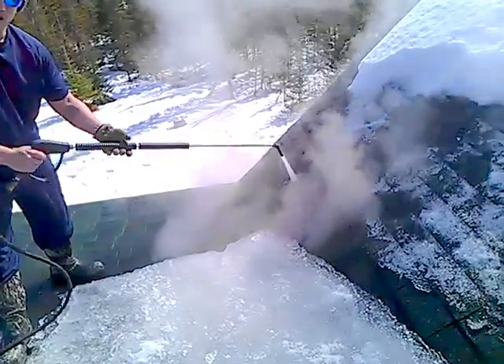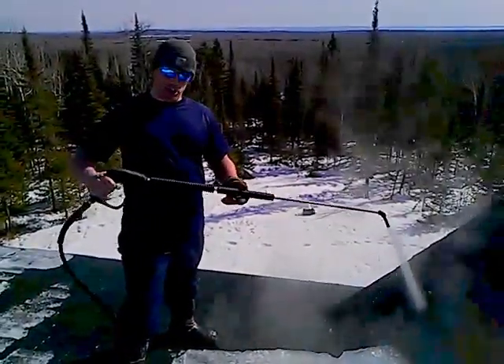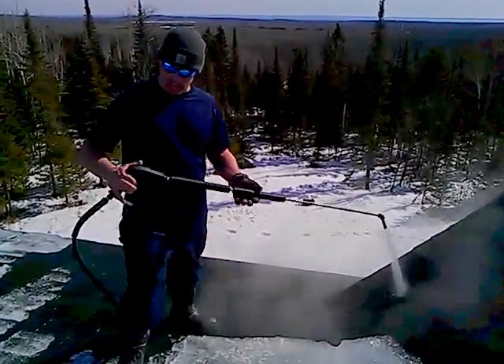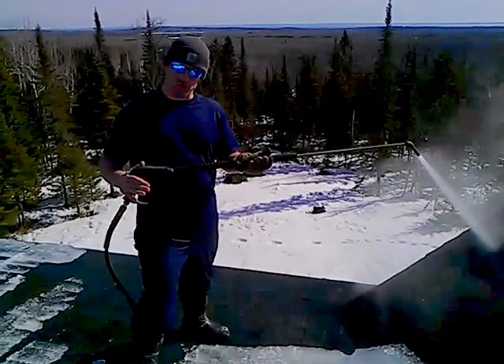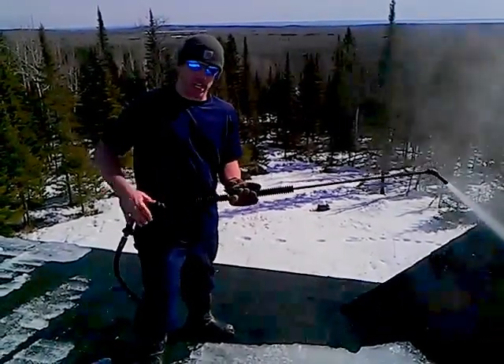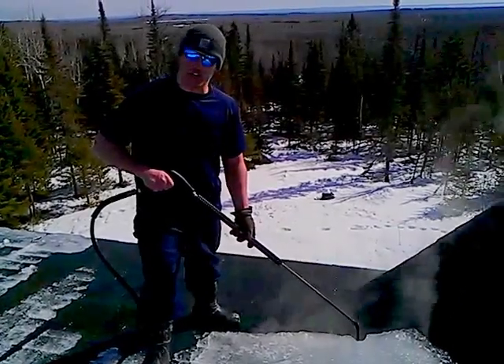If this was a pressure washer, you'd have a hole in your roof. So we advise you to make sure of the company that you hire — make sure that they have a low pressure steam system, not a hot pressure washer. There's a big difference. Steam removes the ice much more quickly than a hot pressure washer and with zero chances of damage.